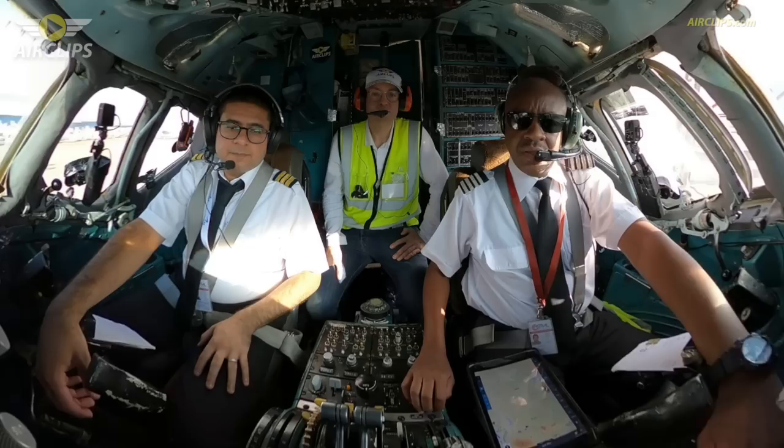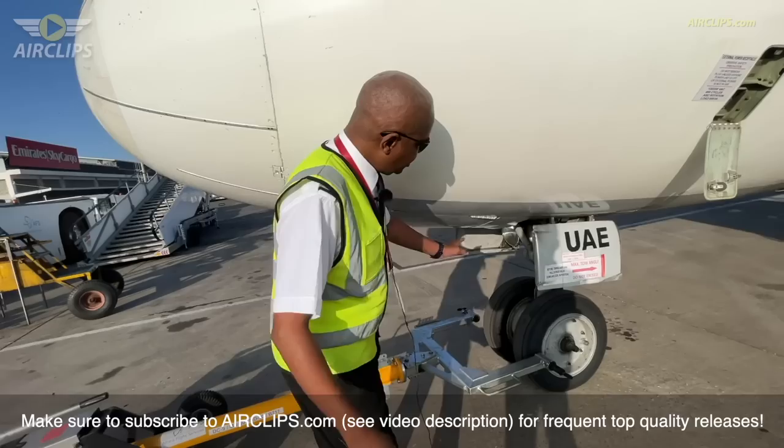The flight down from Nairobi in the first sector will be one hour, Nairobi to Dar es Salaam, and from Dar es Salaam to Beira approximately one and a half hours. We're preparing to do our walkaround checks, so come along and I'll show you the external features of the DC-9.